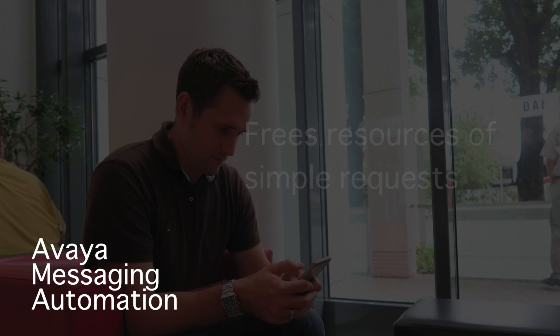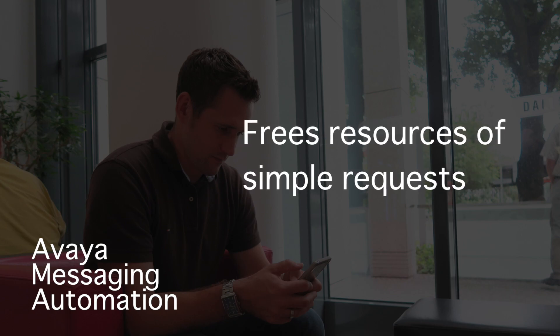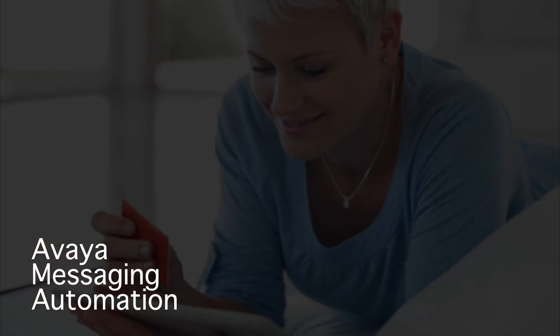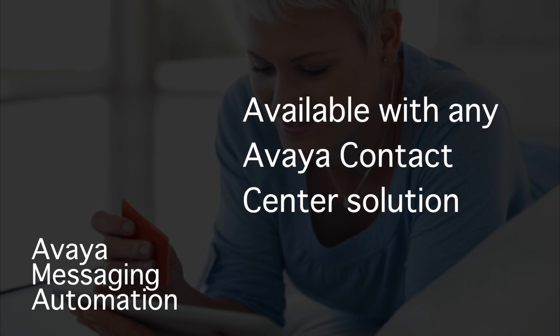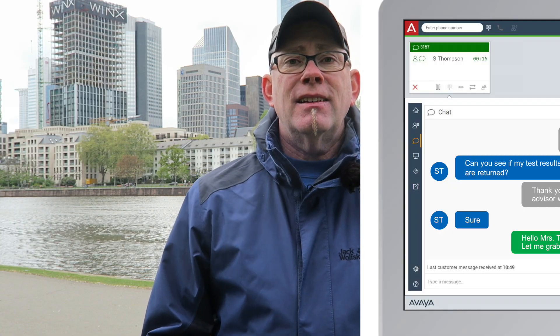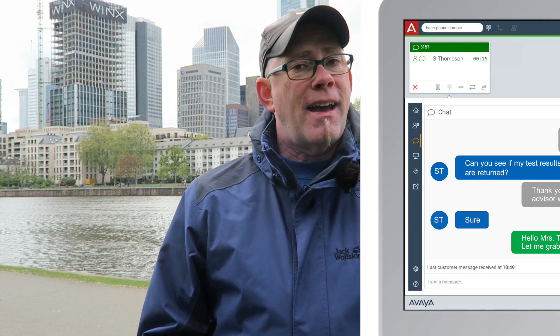This is using Avaya's own artificial intelligence, natural language processing, and machine learning to get the job done. It's using those technologies to extract insights and provide responses, maybe even prompting users for additional information. And if needed, when it needs to go to a live agent, that happens seamlessly.